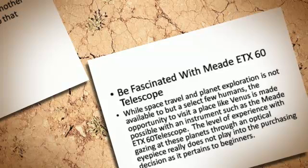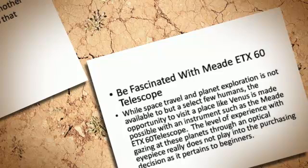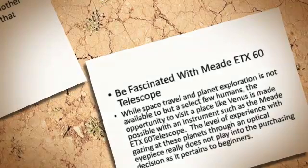The level of experience with gazing at these planets through an optical eyepiece really does not play into the purchasing decision, as it pertains to beginners.